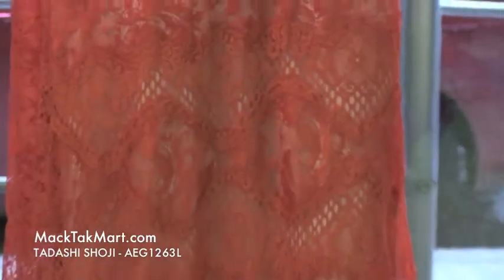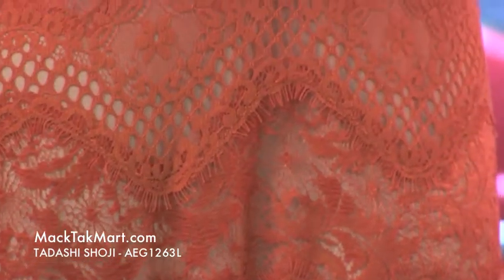This color is a very rich, orangey, burnt orange — a rusted orange color. It's very gorgeous on many skin tones, especially warmer skin tones.